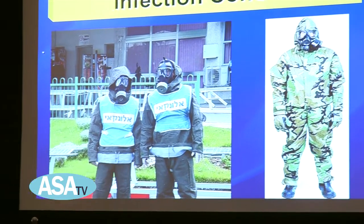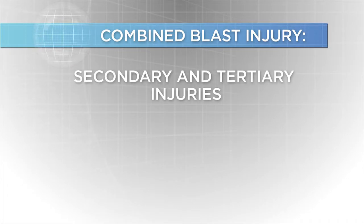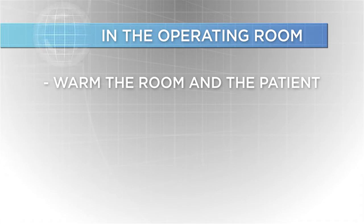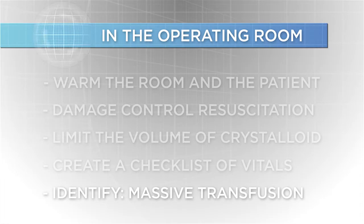Weapons of mass destruction — it's a real threat in our modern age. Following the Boston bombing, we got a look into the mechanics of how IEDs affect the body, and Dr. McMurray gave us insight into the role of the physician anesthesiologist in managing blast casualties. The primary blast injuries are typically in the ear, lung, and gut. Combined blast injuries include secondary and tertiary injuries with burns, toxic exposure, and radiation. He says the best way to prepare for these injuries are to warm the room and the patient, apply damage control resuscitation, limit the volume of crystalloid, create a checklist of vitals, and predict whether or not the patient is a candidate for massive transfusion.